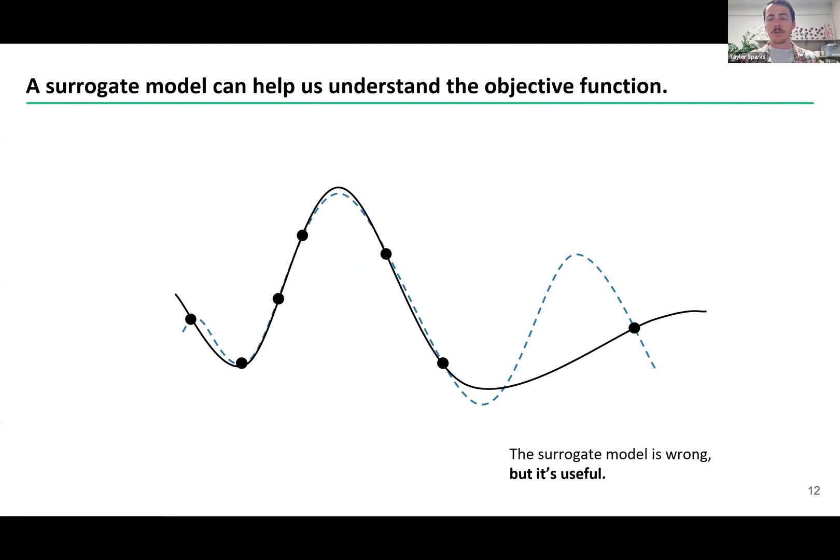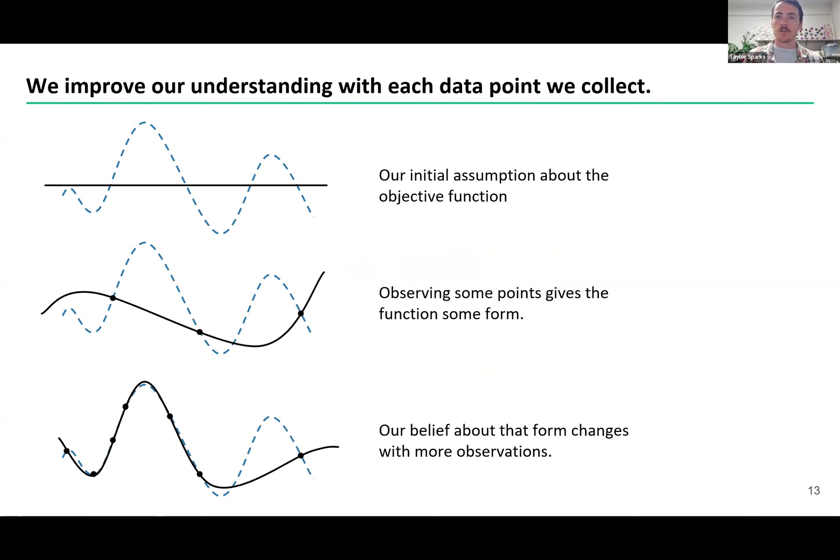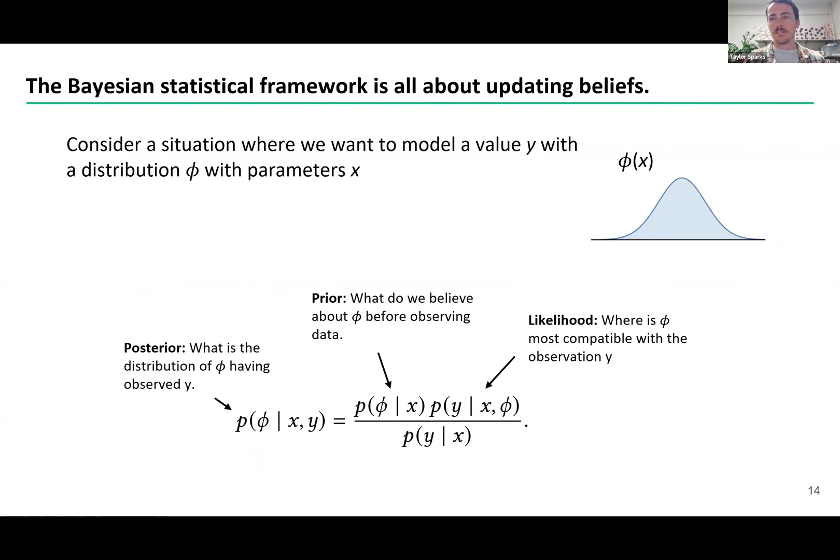A surrogate model, shown as the black line in this cartoon, is not the same thing as the objective function — the dashed blue line. It is wrong; you can see where it's getting it wrong. But even though it's getting it wrong, it's still useful. And even better, you can update your surrogate model as you collect more data. Initially you have no idea what the objective function looks like, so your surrogate model is just a flat line, and then you collect a couple data points and maybe form one potential solution. Then you collect more data and refine it. This process of being able to update our beliefs is the entire basis of Bayesian statistics, and we're here talking about Bayesian optimization.